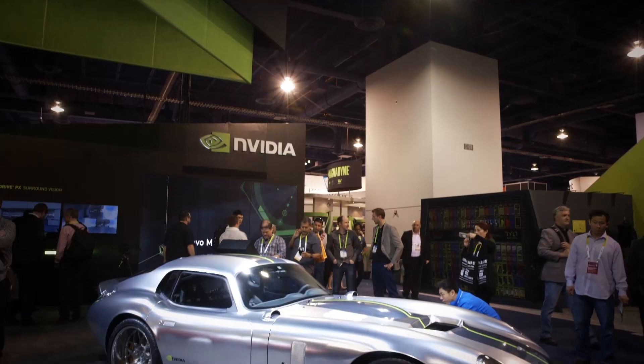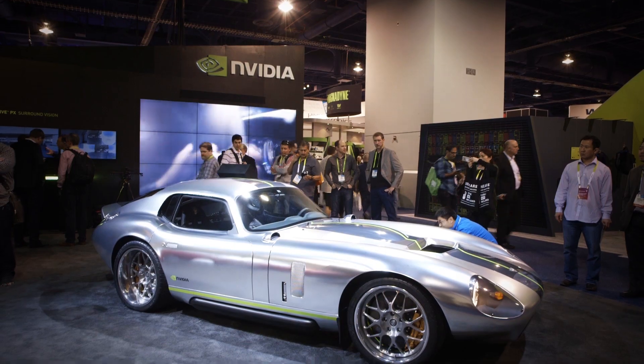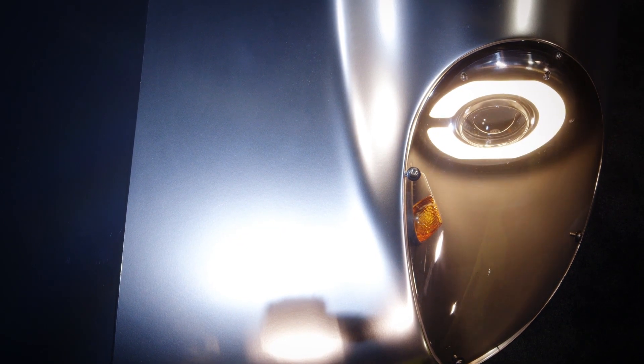Hey, it's Chris from The Verge, and I'm here in front of a Renovo Coupe, a $500,000 plus electric car. You don't necessarily expect an electric car of all things to cost that much money, but this is a very different kind of electric car. So we're going to check it out and talk to some of the people behind it. Let's have a look.